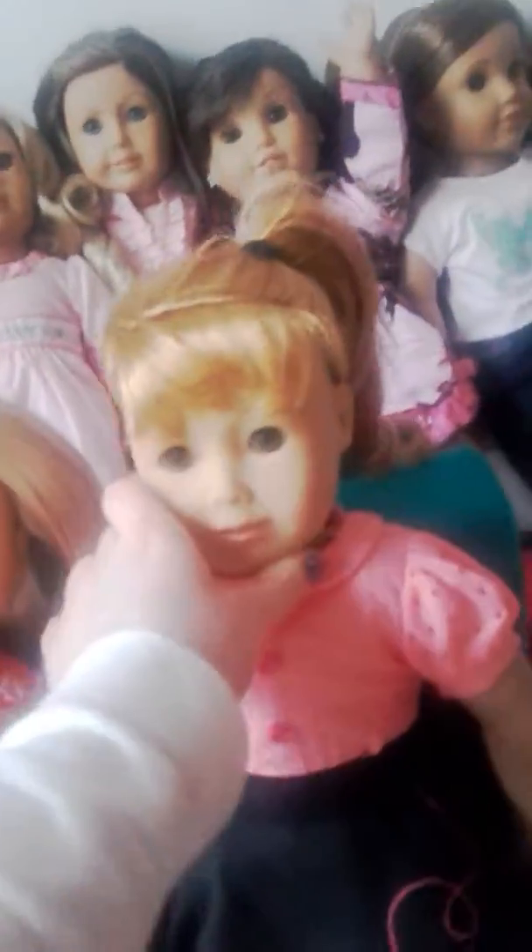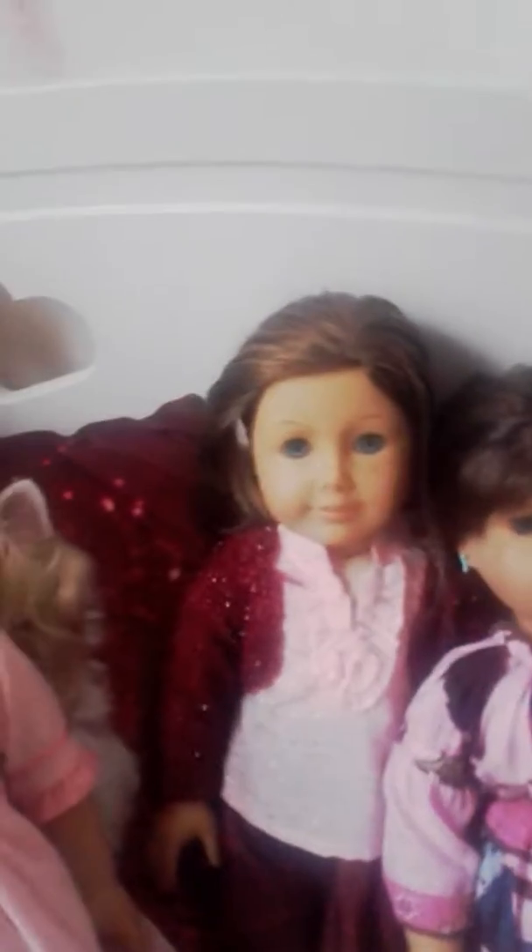And then here we have Mary Ellen — she's a beautiful doll too. And then over here we have Kirsten, and that's Caroline — she's a beautiful doll to have as well. And that's Ashling — she's a beautiful doll to have. And that's Grace Thomas — she's a beautiful doll to have.